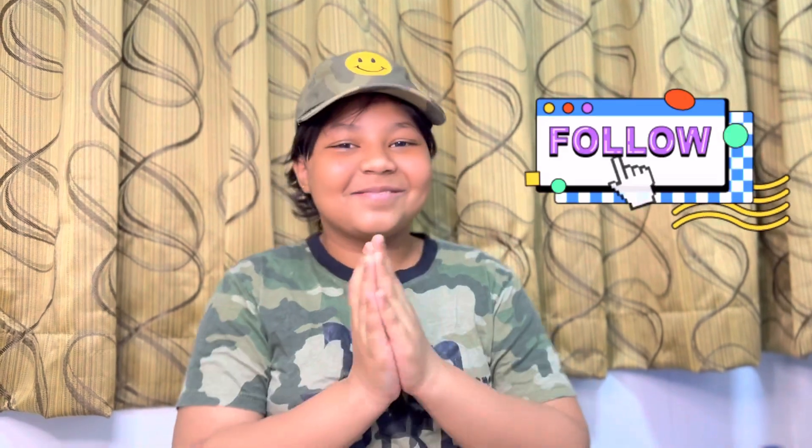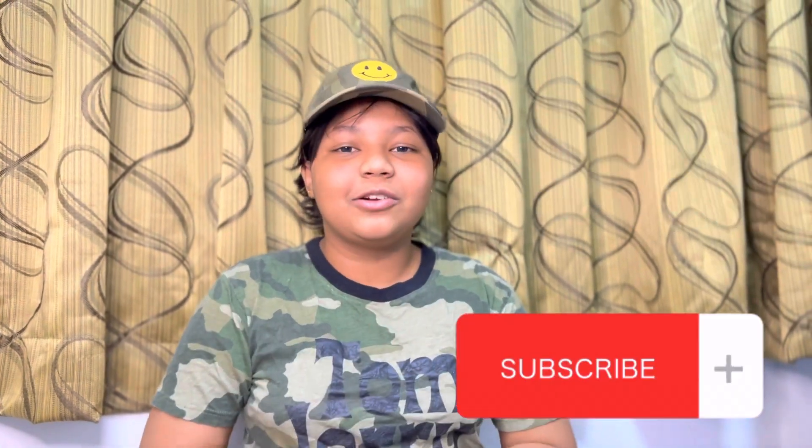Okay, please follow my page and please subscribe to my YouTube channel. I'll leave it somewhere here or in the description or something. Bye bye!